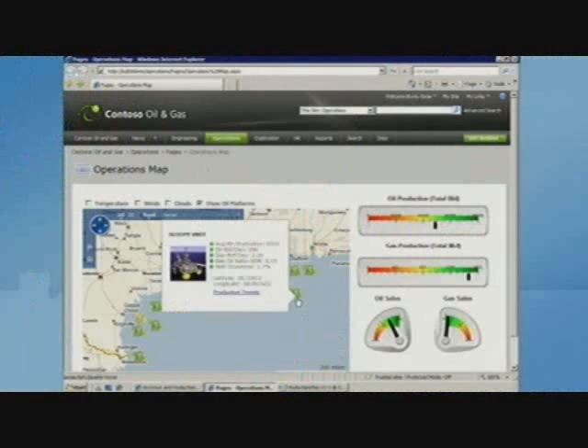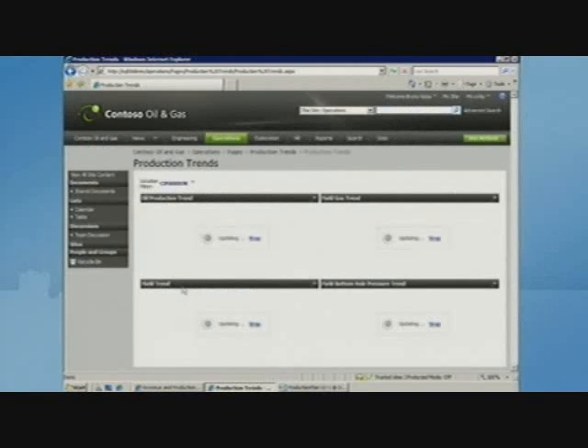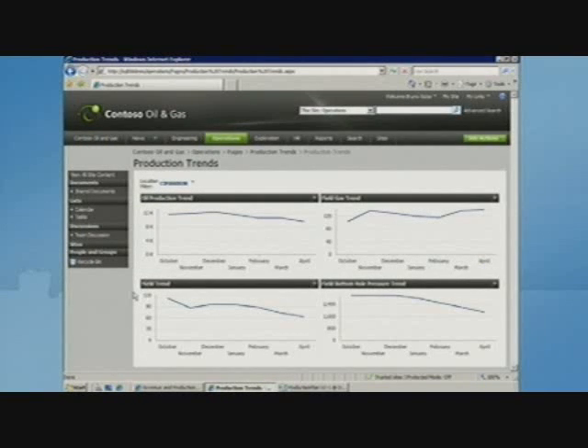I can mouse over the oil rigs that are doing well — you tend not to worry about those. I want to focus down now to the Cimarron rig. I've got key metrics and additional information about its geographical location. Going down to the production trend, I'm looking at the four key metrics for Cimarron specifically. I can see my oil production, my gas production, and I can see that this metric — the hole pressure trend — is going down.